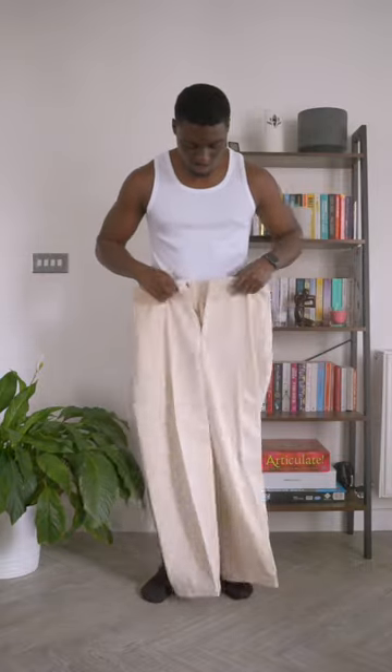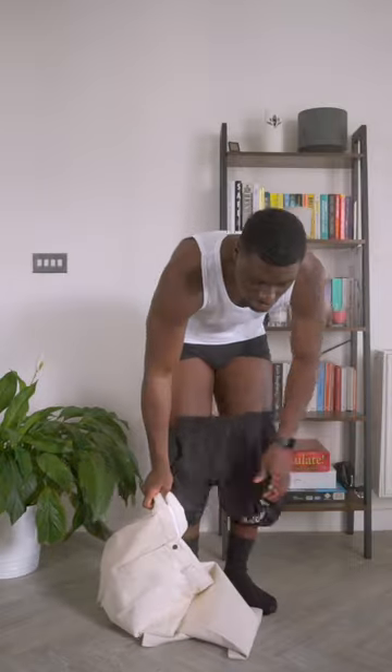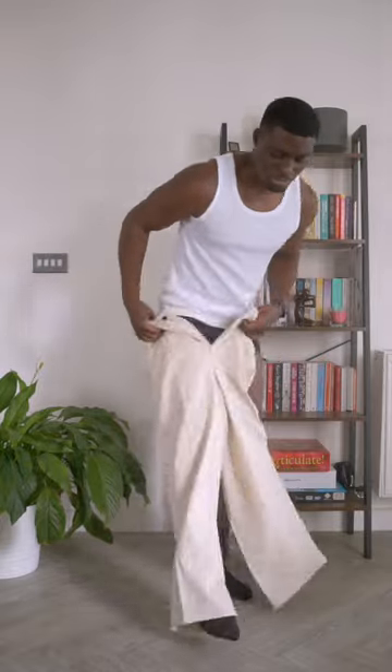I've got a new pair of trousers for style today. These ones are from Olive Clothing. I've been looking for some wide-legged green trousers for a while, so when I saw that these were on sale, I was like, I have to go back with these.